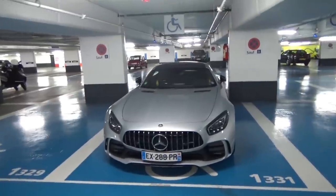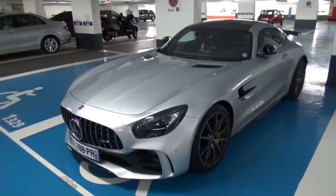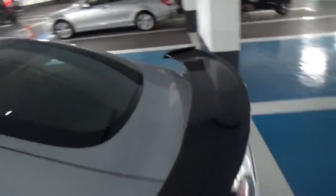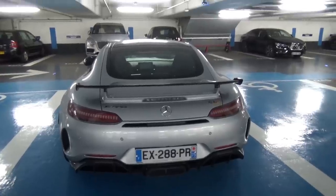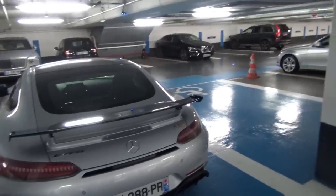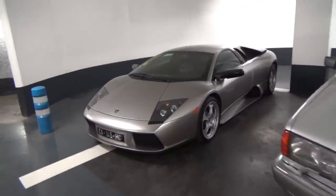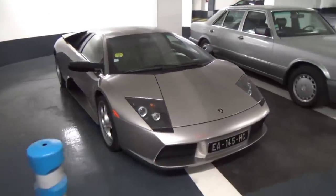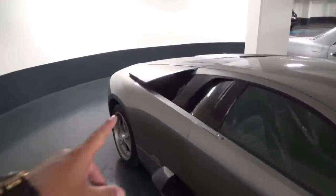Je profite d'être dans le parking de la place Vendôme pour vous montrer les quelques voitures qu'on a croisées. On commence par une petite AMG GTR grise, tailleur noir, voilà l'arrière. On fait un petit tour du parking même si j'aime pas trop me poser dans les parkings. Petite Lamborghini Murcielago première génération dans le parking — j'étais pas prêt du tout de la voir ici. Les petites ailettes ouvertes, j'aime beaucoup.